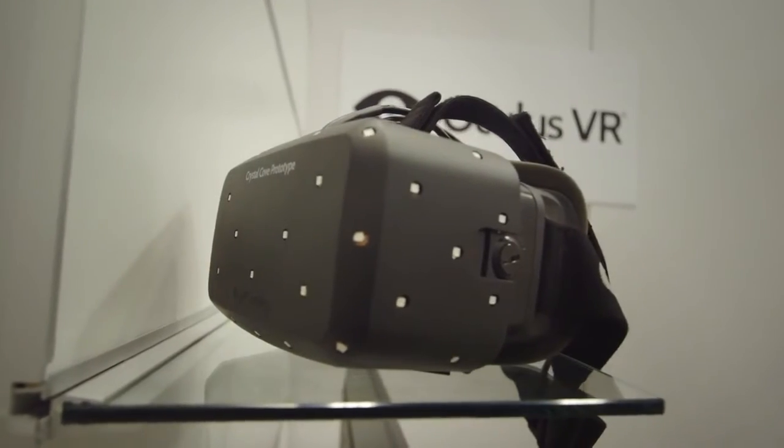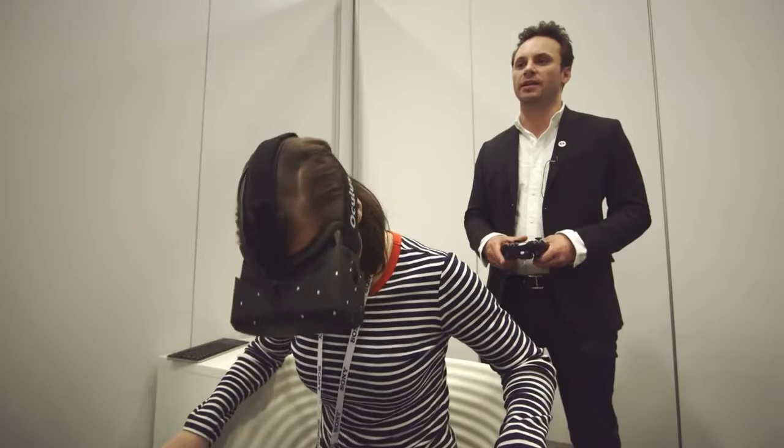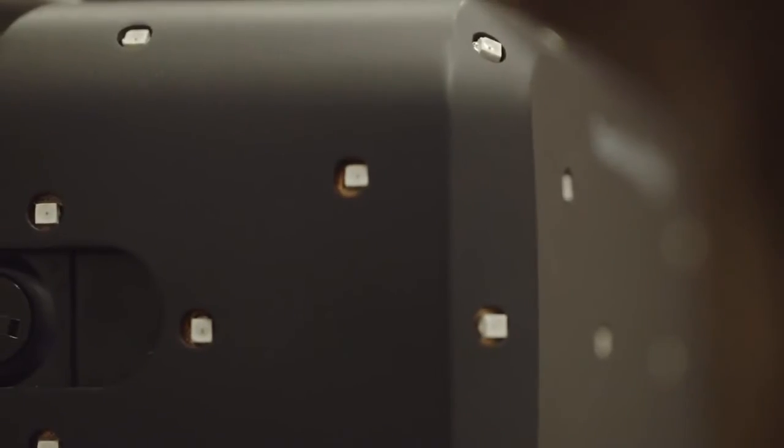That's not the only new thing in Crystal Cove. If you lean forward or sideways, your in-game viewpoint will too, thanks to a camera and sensors that sense where your head is.